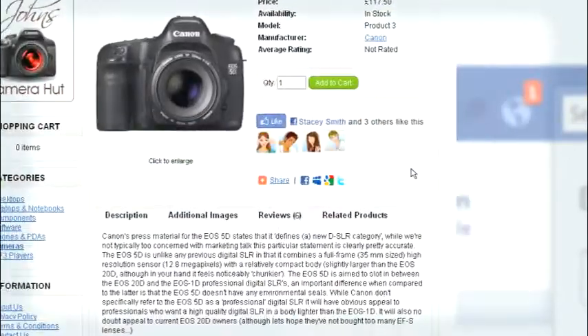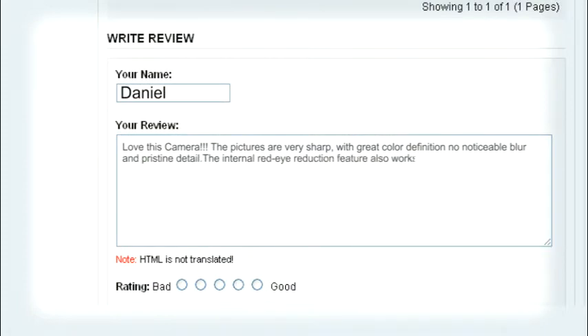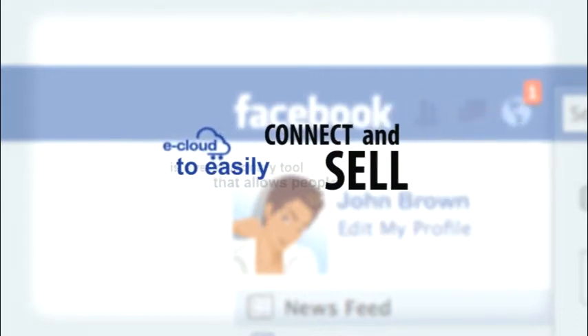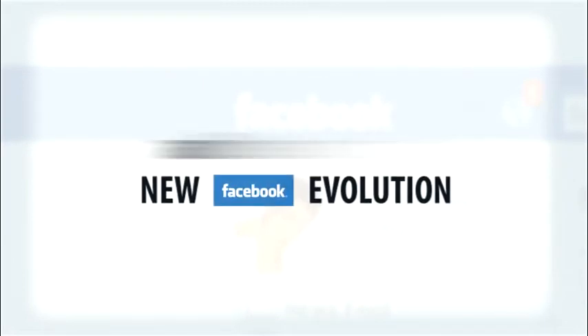And the best part is that your sales will propagate — friends of friends can like your store and also post reviews about your product. So why wait? eCloud is a revolutionary tool that allows people to easily connect and sell with friends on Facebook. Create your store today and be part of the new Facebook evolution with eCloud.